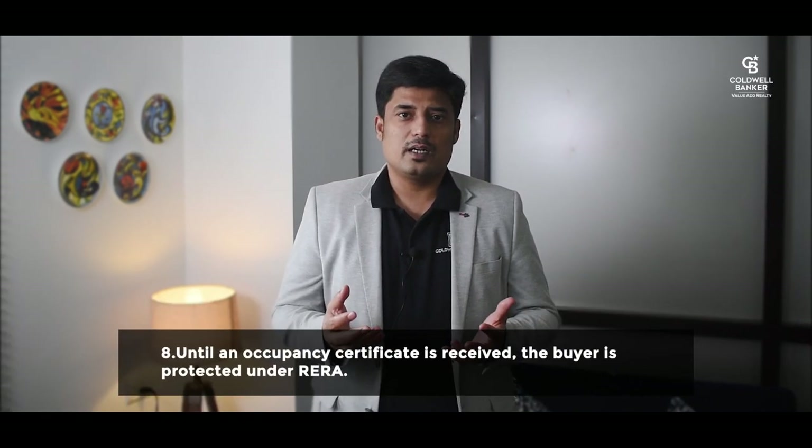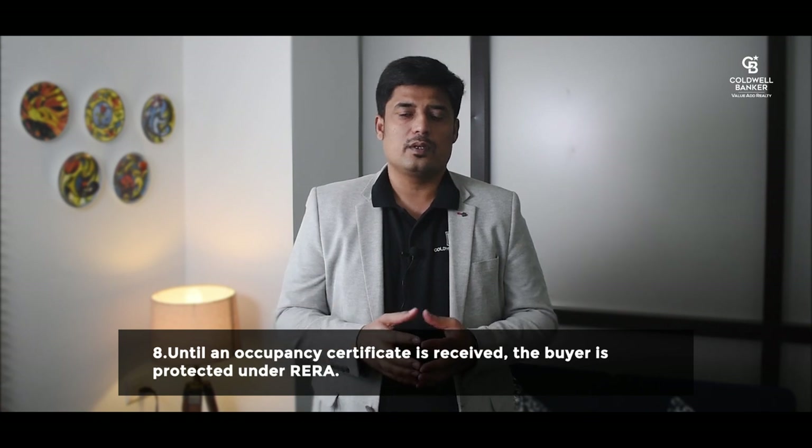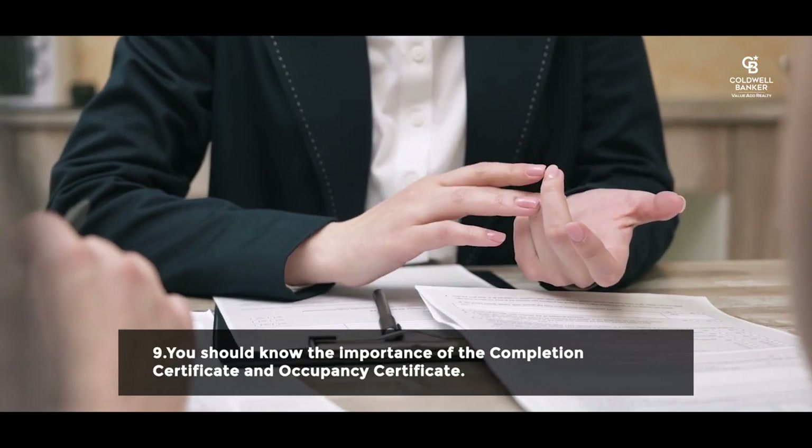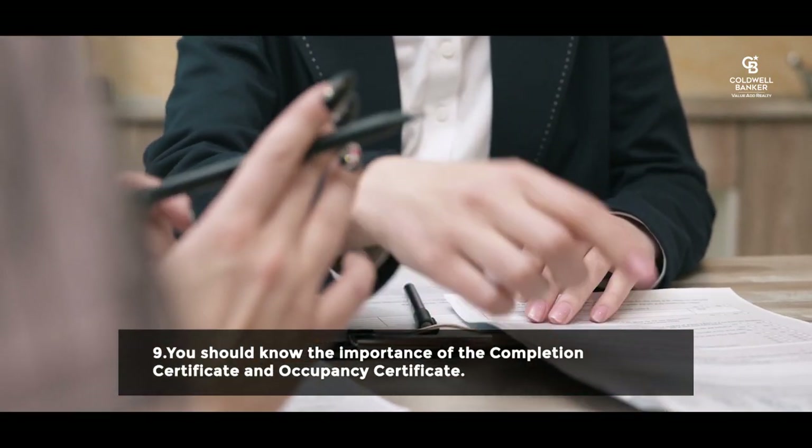Until an occupancy permit is received, the buyer is protected under RERA. If you have booked a flat that is under construction, you should know the importance of the Completion Certificate and the Occupancy Certificate. These certifications are not necessary while registering a property, but most home buyers forget or ignore obtaining them from the previous owners, apartment builders, or associations.